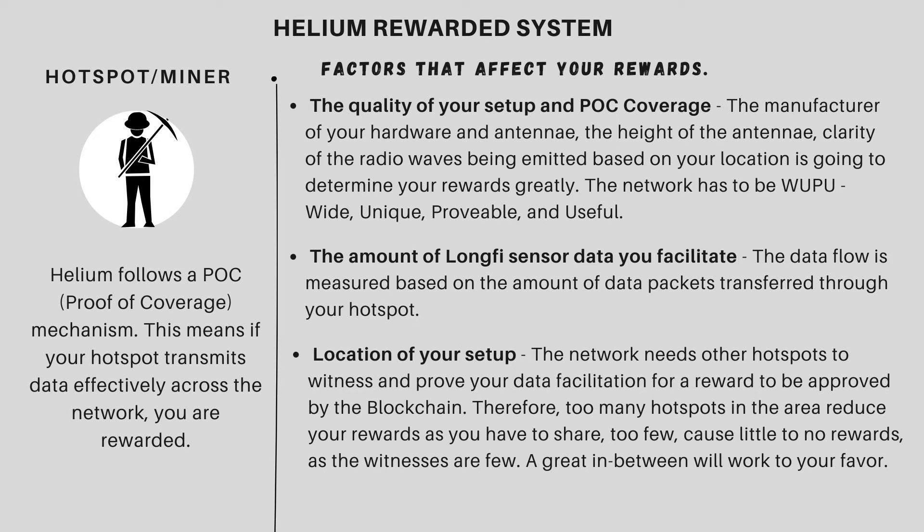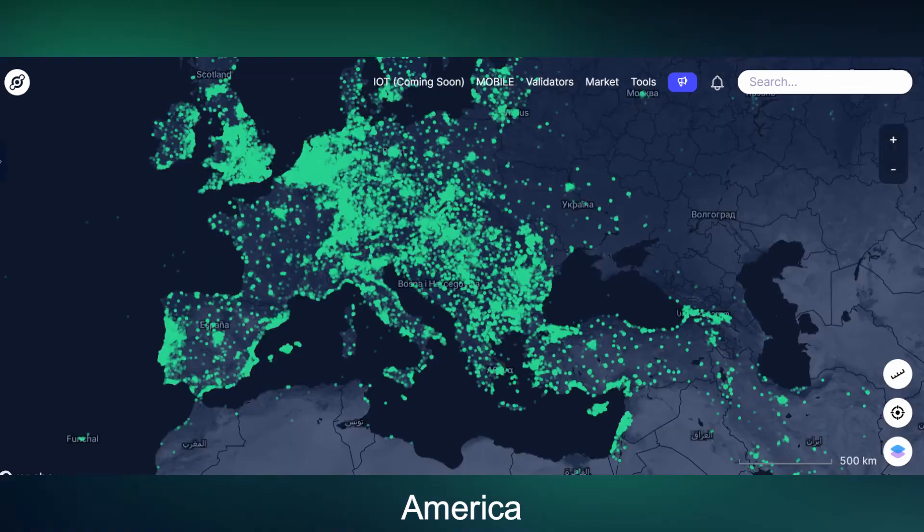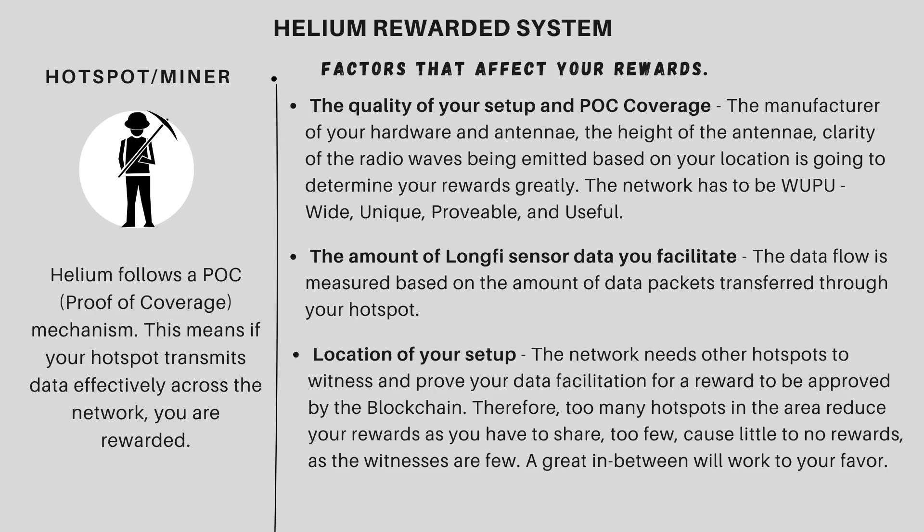But if you look at Africa, our hotspots are not that saturated. I'll show you guys a picture — one for the US and one for Kenya — and you can see what I'm trying to say. For us here in Africa, we're actually enjoying the rewards much more because it's like we've opened a new network connectivity for Helium. We are now being rewarded as compared to when Europe and America was starting. Here in Kenya, no one had it — it hadn't peaked. That is basically the reward system and the things that will affect our rewards.